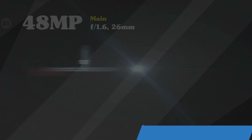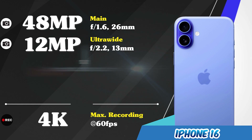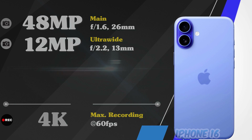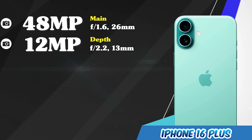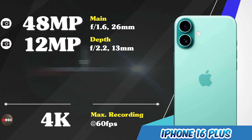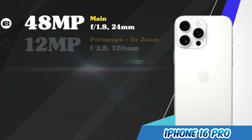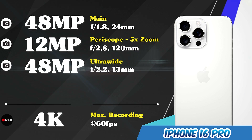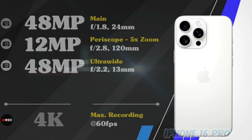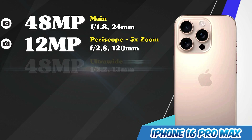Main cameras of the iPhone 16. Main cameras of the iPhone 16 Plus. Main cameras of the iPhone 16 Pro. Main cameras of the iPhone 16 Pro Max.